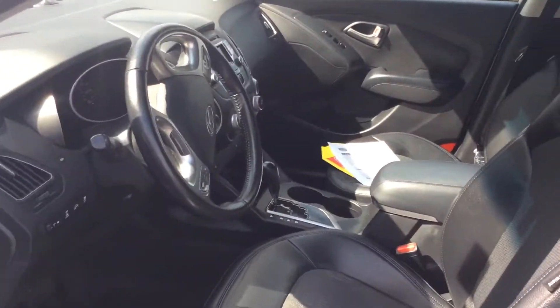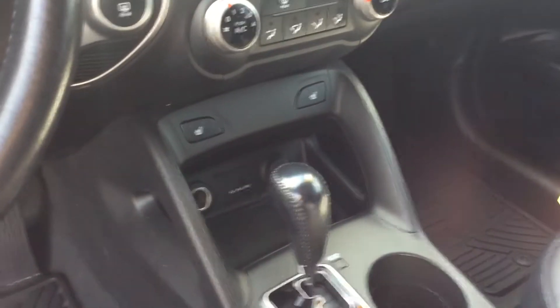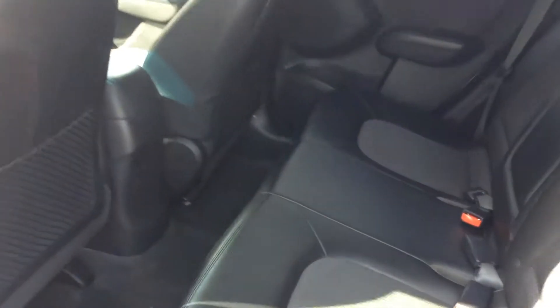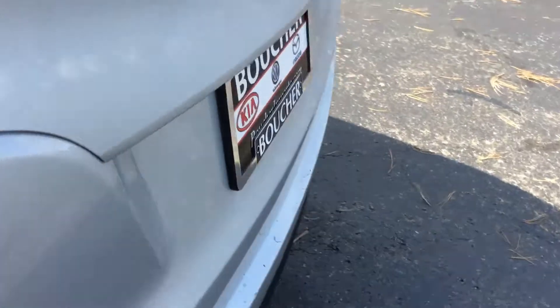Quick peek at the interior. The rear seat. And of course the cargo area.